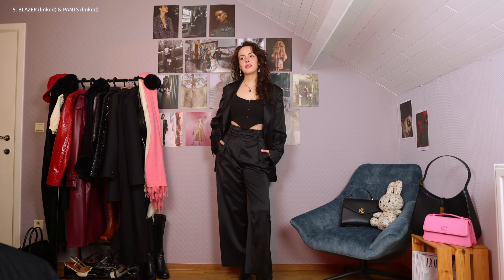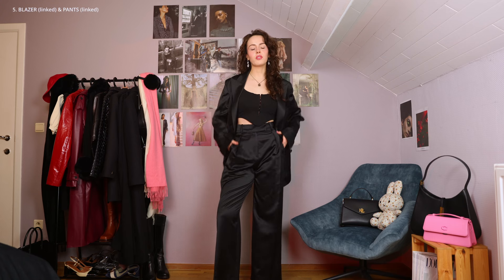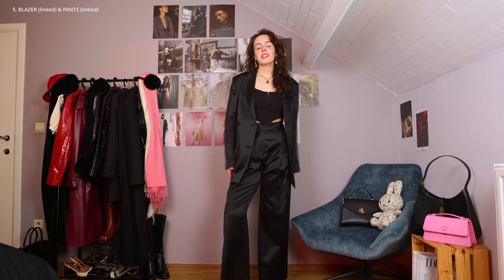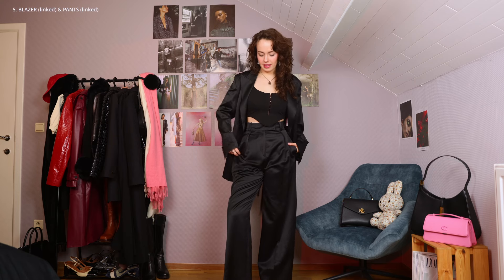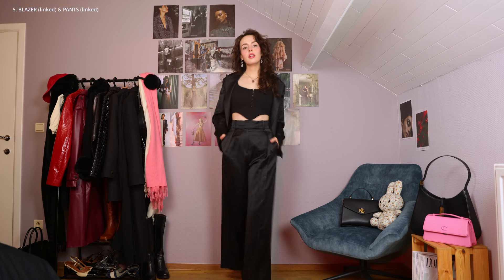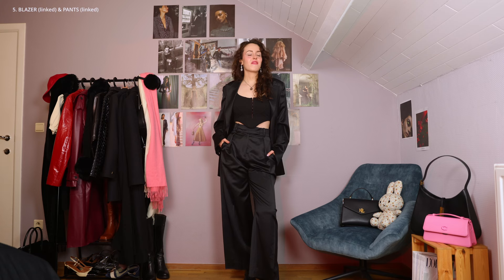I'm just thinking about what I'm going to keep and what I'm going to return, because I really didn't expect to love this as much as I do. I thought I would like it, but now I'm wearing it and playing with it — and that's always a dangerous thing, isn't it? The moment you start playing with it, you're sold. This is really good. The pants I would need to size up in, but they are really nice. I do quite like them as a set. The fabrics together — it's gorgeous.